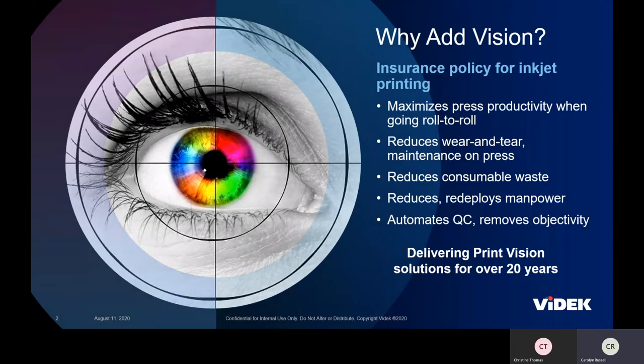I'd like to start out by telling you a little bit about what adding vision can do for inkjet printing. One of the major benefits is that it prevents you from flying blind. As you switch over to inkjet and go to a roll-to-roll environment, you can't see errors when they occur. But vision gives you digital eyes — it lets you see in the press while it's running, allowing you to maximize productivity, reduce waste, ensure sensitive information is protected, and reduce and redeploy manpower. As more people are working remotely, this has become a more critical issue.